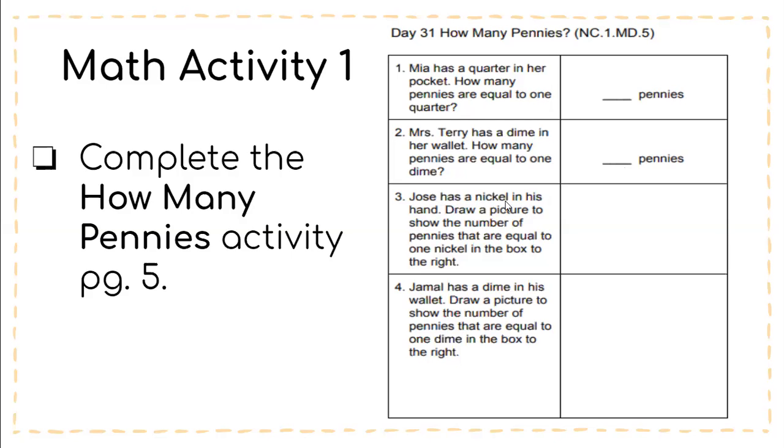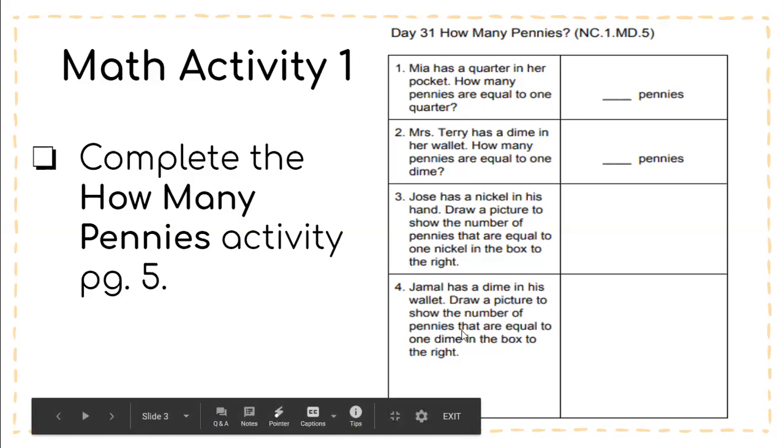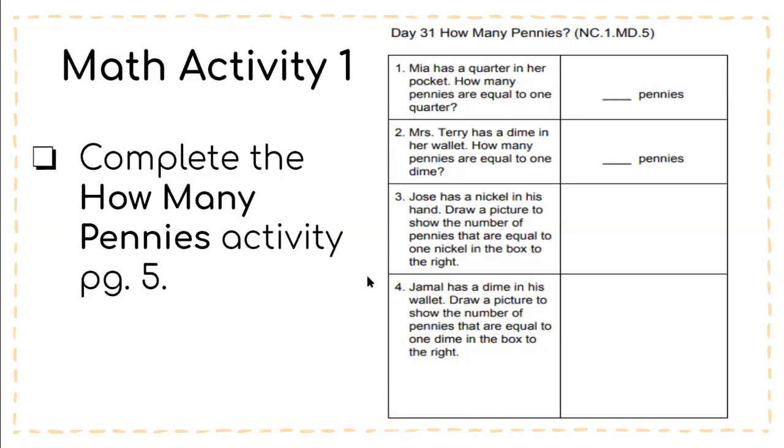Number three: Jose has a nickel in his hand — draw a picture to show the number of pennies that are equal to one nickel in the box to the right. So you're going to draw your picture right here of how many pennies equal one nickel. Number four: Jamal has a dime in his wallet — draw a picture to show the number of pennies that are equal to one dime in the box to the right. This page you will find on page five of your packet.